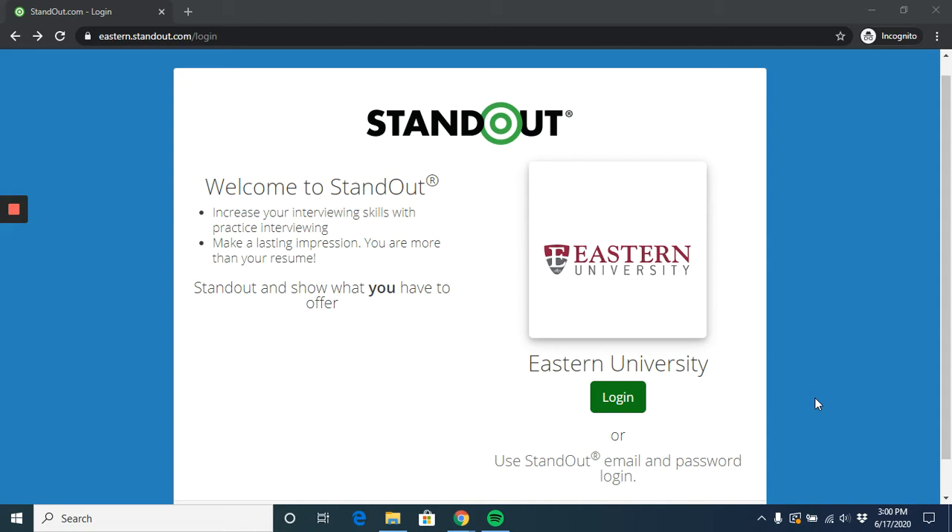To access this resource, just use the link in the video description or type in eastern.standout.com. Once you're there, you can select log in and it will take you to the Eastern University single sign-on page where you can input your normal EU username and password.